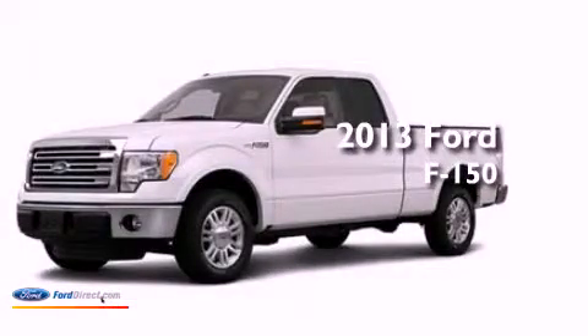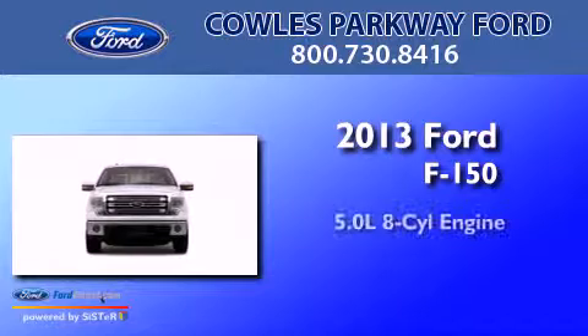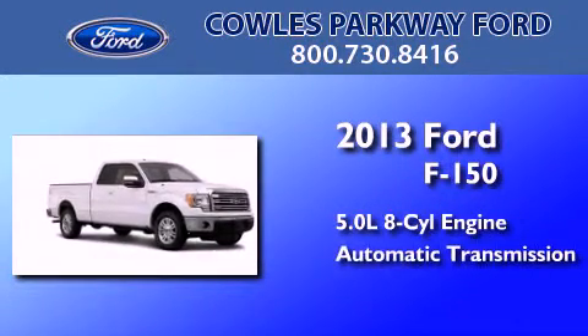This is a brand-new 2013 Ford F-150. It features a 5.0-liter, eight-cylinder engine and an automatic transmission.